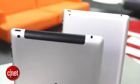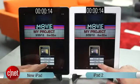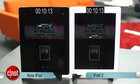First up, iMovie encoding. We shot two 30-second clips and we'll export them to the camera roll in 720p. And here we go. The new iPad is right out of the gate a lot faster than the iPad 2. The iPad 2 is lagging a few seconds behind the new iPad. It's about halfway done now, exporting this 720p movie.